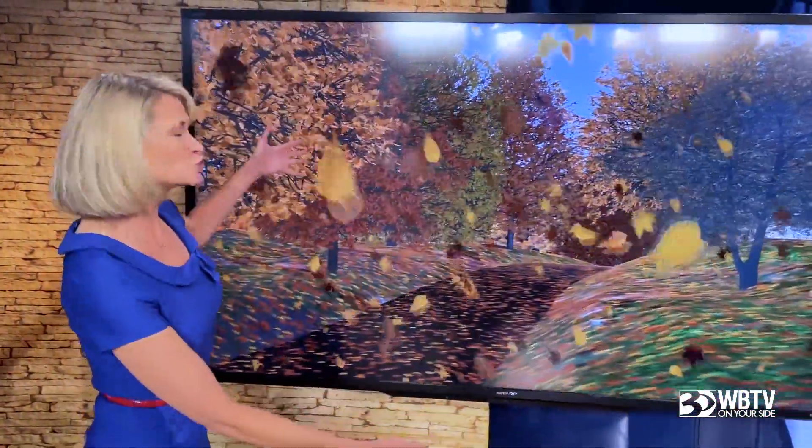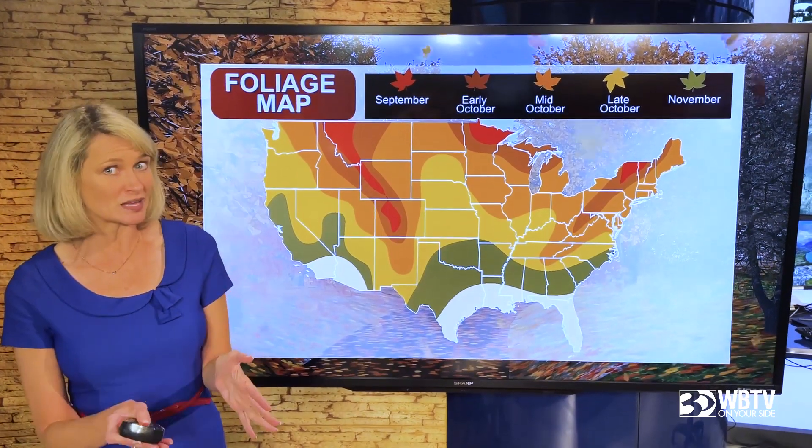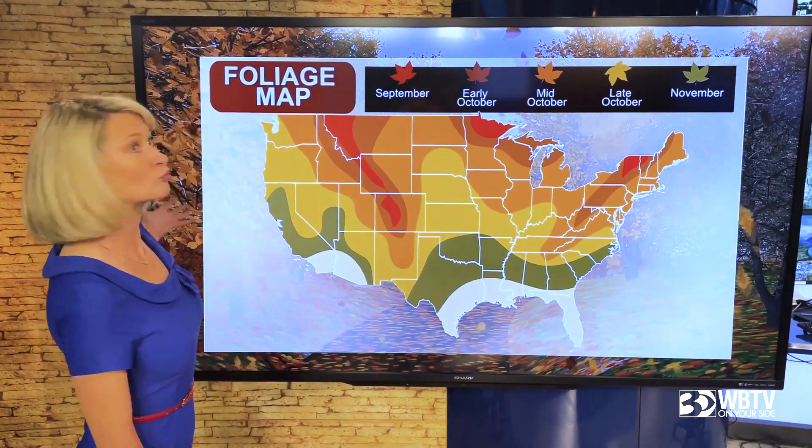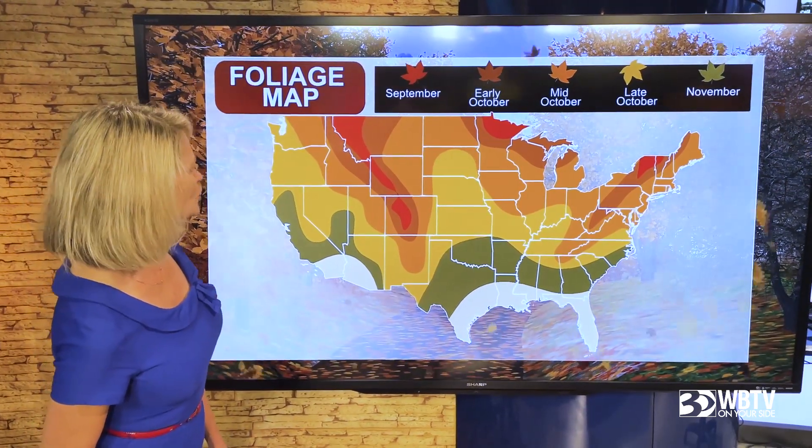Let's take a stroll down this fall lane — it looks so nice outside, and this is what we're heading for. This is the whole country, so depending on where you're heading — maybe close to home, maybe staying in our mountains, maybe you're going to really branch out. This will give you an idea of where we have the most color.